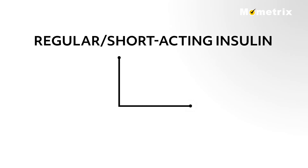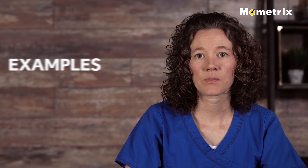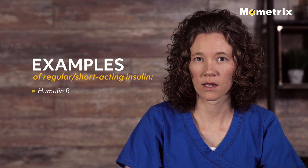Regular or short acting insulin usually reaches the bloodstream within 30 minutes after injection, peaks in about 2 to 3 hours, and is effective for about 3 to 6 hours. Examples of regular or short acting insulin include Humulin R and Novolin R.